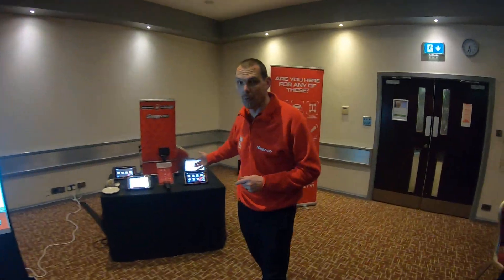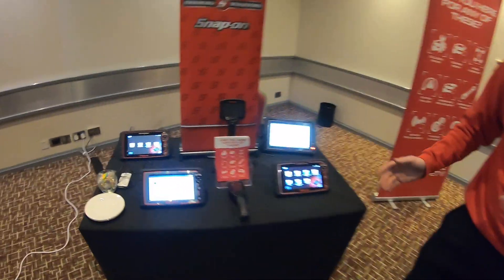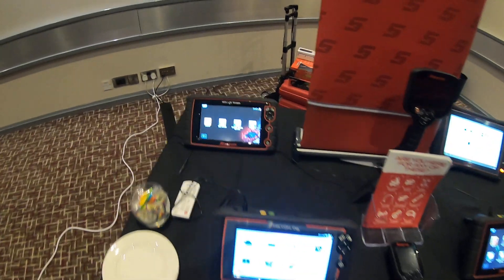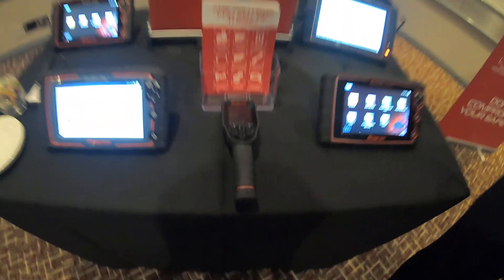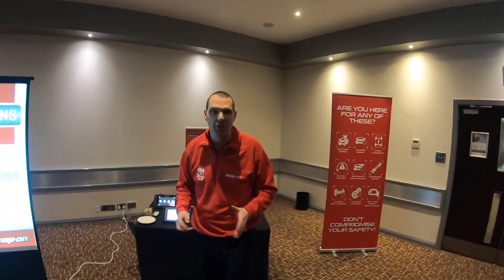There's plenty of banter between the technicians and the gentlemen running the course. Most of the guys running the seminars are ex-technicians who have specialised in diagnostics and have then moved over to Snap-on. When you're at our venues, we'll also be able to show you some of the latest diagnostic equipment, whether it's entry-level or high-end machines — they're all here to be talked about.